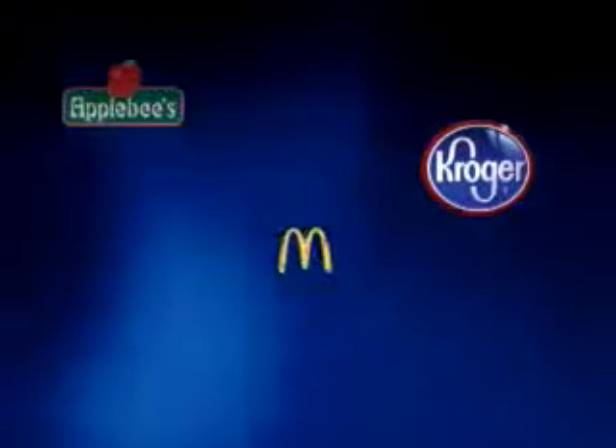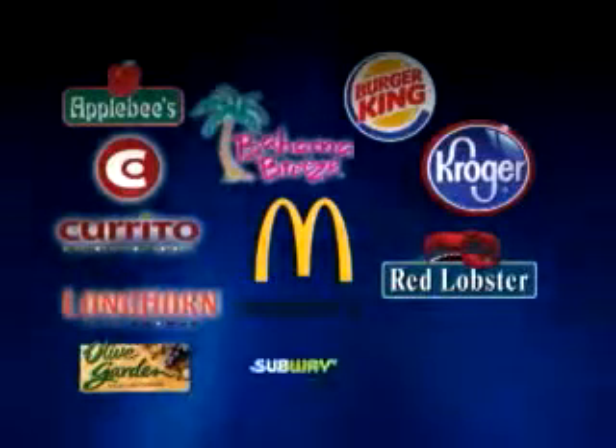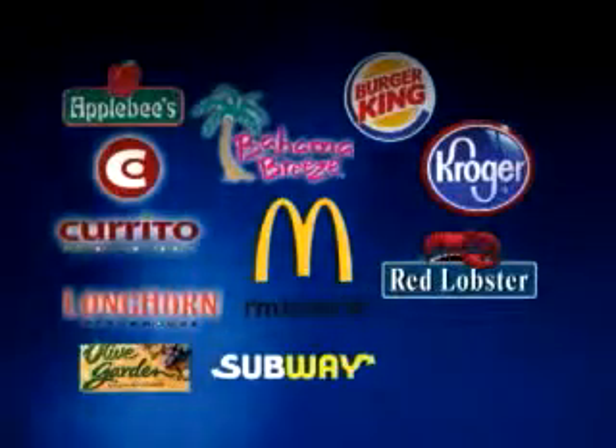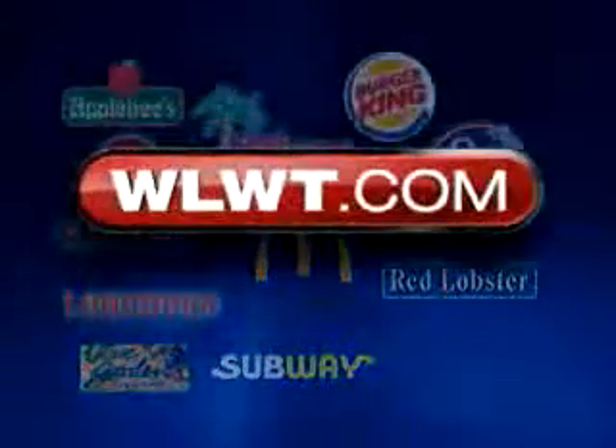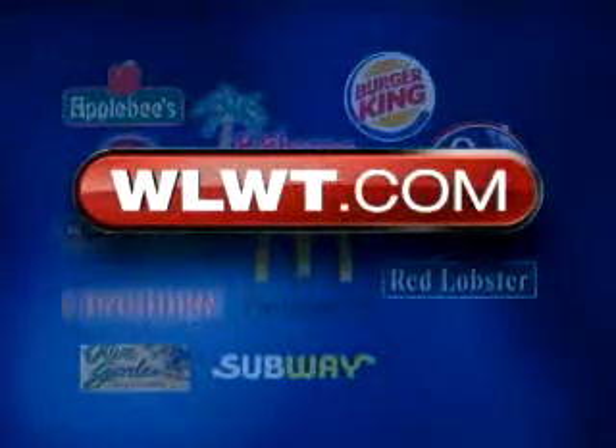Todd, thank you. As we mentioned, dozens of Tri-State restaurants and grocery stores have pulled tomatoes from their shelves just to be safe. Here's a look at some of them, including popular places like McDonald's and Applebee's. For a more complete list and details on the types of tomatoes causing all the concern, visit our top stories on WLWT.com.